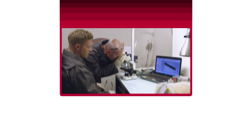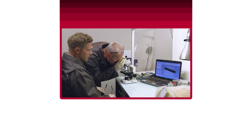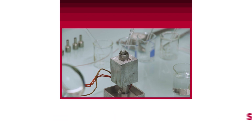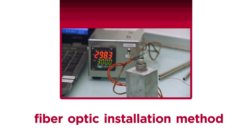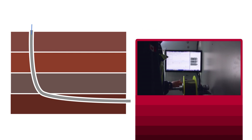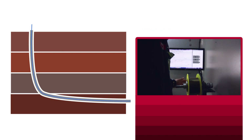This discovery led our R&D team to develop the PureLight patented deployment system, a specially designed fiber optic installation method that eliminates liquid-driven failures. Unlike conventional fiber optic systems, PureLight's patented deployment system's robust design delivers continuous,